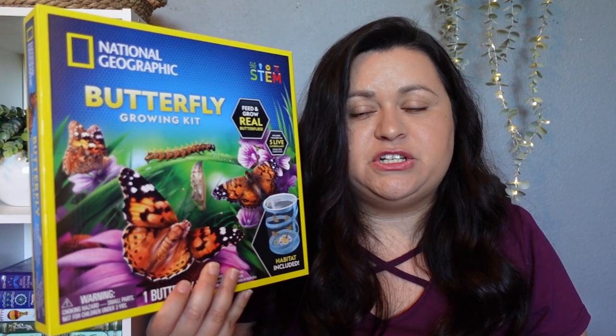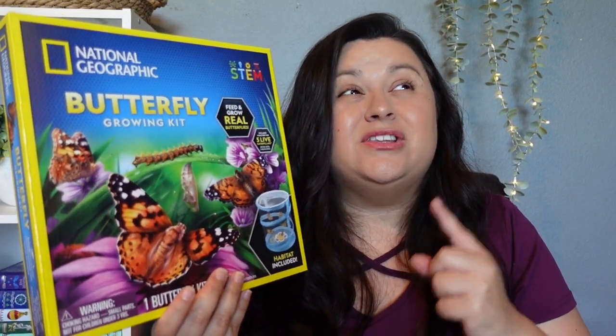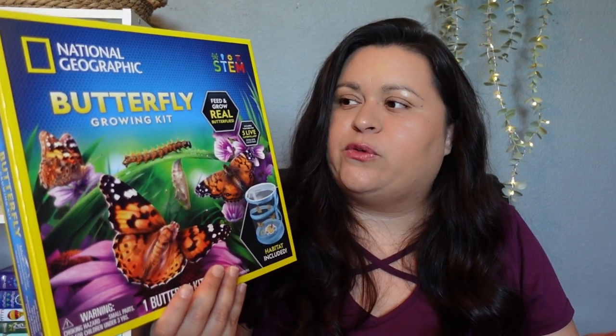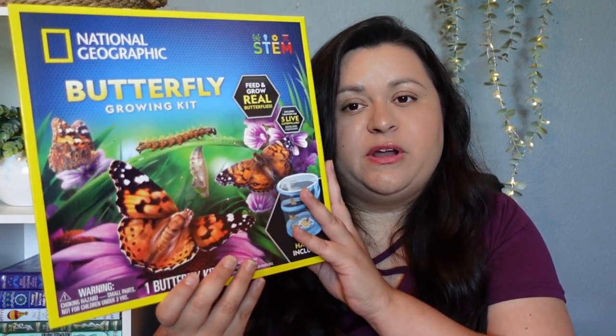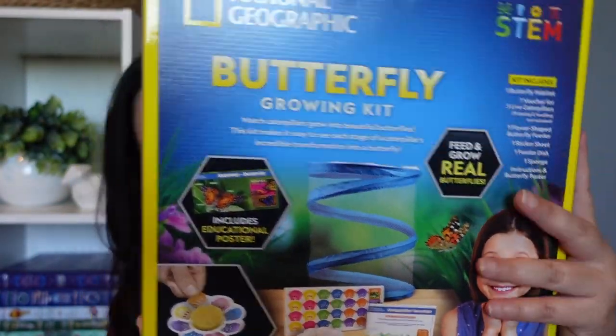This next one is a butterfly growing kit — a National Geographic kit to watch your butterflies grow. We did this a long time ago, probably about five years ago. My daughter told me she'd really like to do this again, and it's perfect timing because we're going to be studying bugs, insects, and arthropods this year. I think you buy the kit and then order the caterpillars online — I didn't look too much into it, but it looks fun.